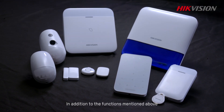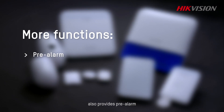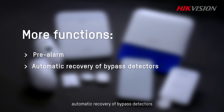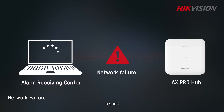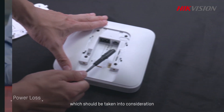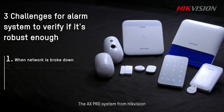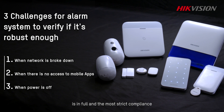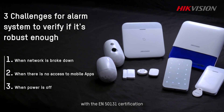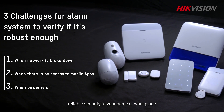In addition to the functions mentioned above, the AX Pro Hub and the system as a whole also provides pre-alarm, automatic recovery of bypass detectors, and more in strict compliance with EN standards. In short, various unforeseeable challenges arise from time to time which should be taken into consideration when choosing an alarm system. An AX Pro system from Hikvision, with proven stability and professionalism, is in full and strict compliance with EN50131 certification and is your go-to choice to add stable, reliable security to your home or workplace.